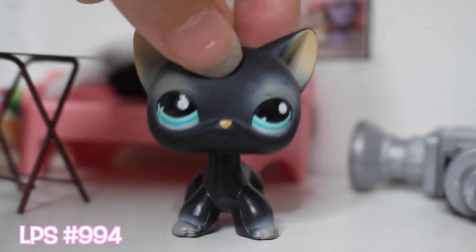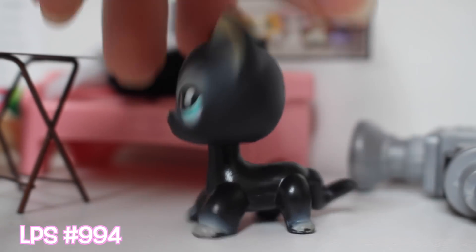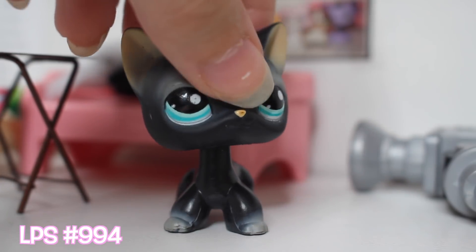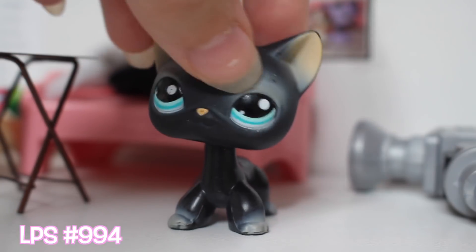The next cat is the classic black cat. It's very smooth looking. I like how it looks a lot. Very cute as well.